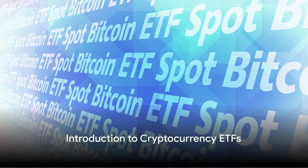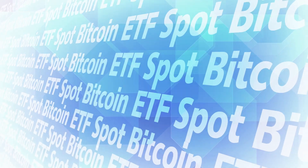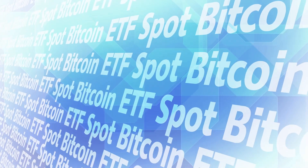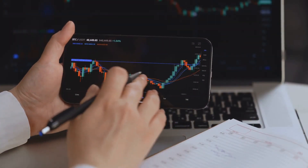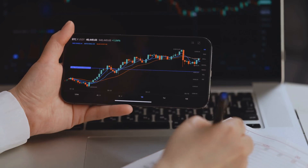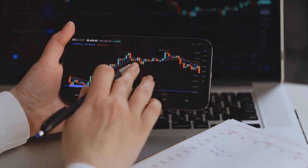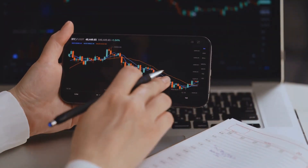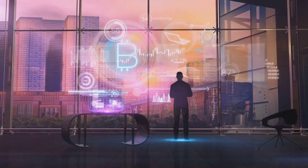Have you ever thought about investing in cryptocurrency ETFs? If not, it might be time to consider it. Cryptocurrency ETFs, or exchange traded funds, are a type of investment that tracks the price of an underlying asset — in this case, cryptocurrencies. They provide a way for investors to gain exposure to the price movement of these digital assets without the need to directly hold the coins themselves.